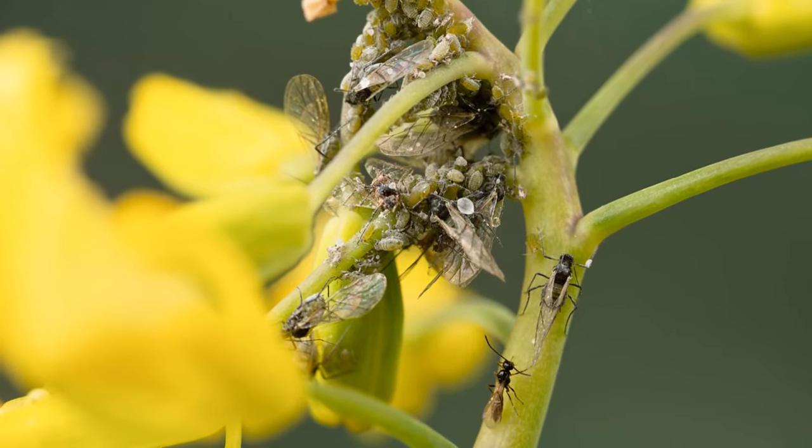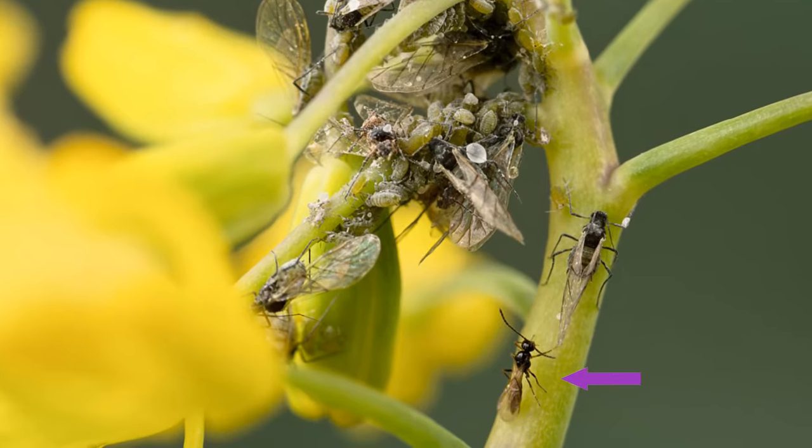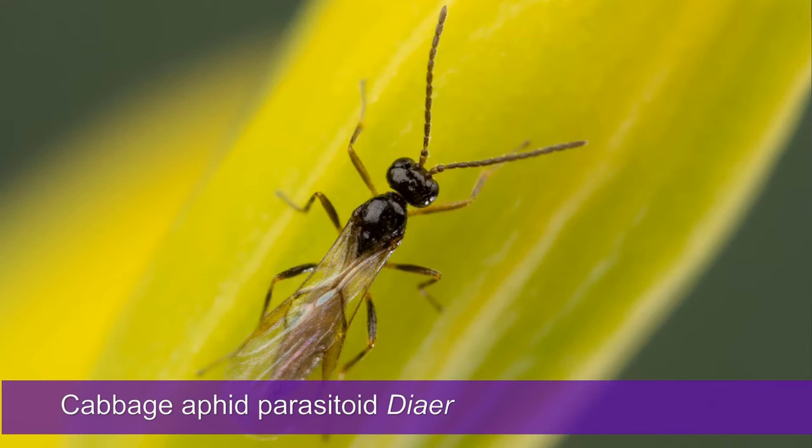The aphids were not alone. Some tiny wasps about two millimetres long had found them. The wasp is the cabbage aphid parasite. This is how she works: the female wasp lays her egg inside an aphid. A wasp larva hatches from that egg and begins feeding inside the aphid. In the early stages, the wasp larva doesn't feed on the vital organs of the aphid, so the aphid itself can continue to feed and grow as normal.